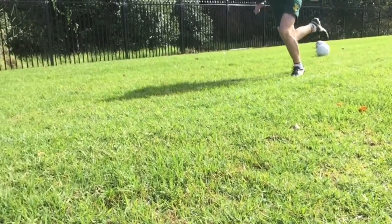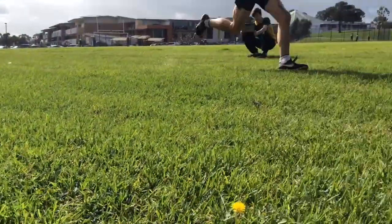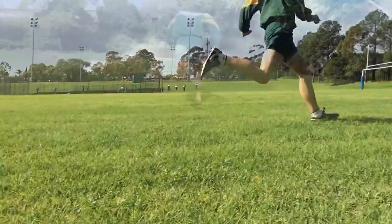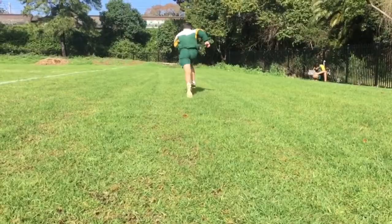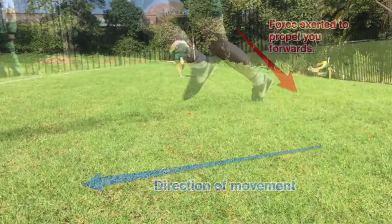In soccer, Newton's second law is seen when you are running. The force exerted by your leg is equal to your mass times your acceleration. This means that if you were to compare a taller person with more mass and a smaller person with less mass, the smaller person would require less force exerted by their foot compared to the taller person in order to run at the same speed.